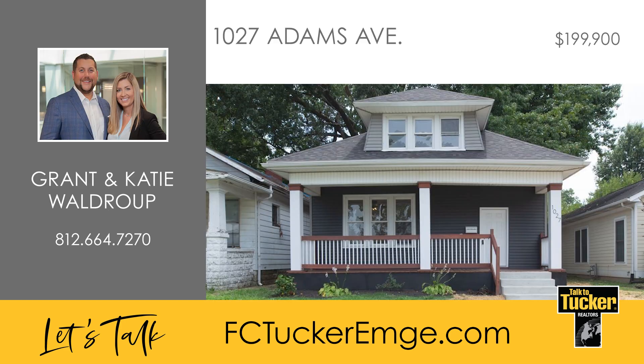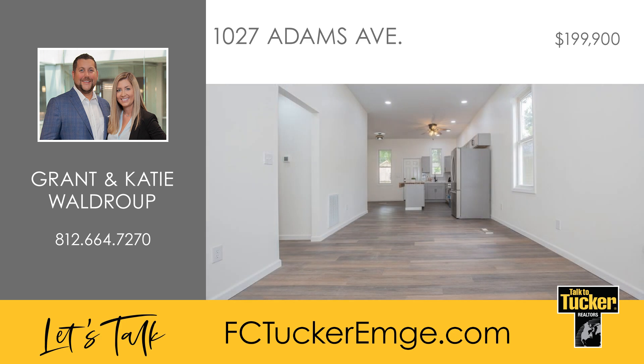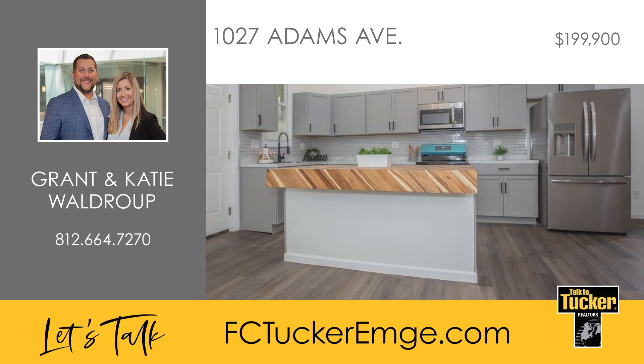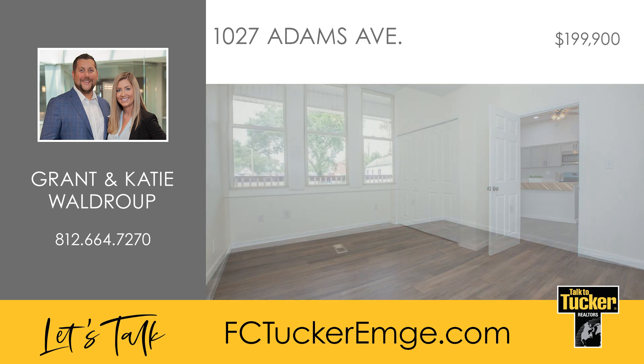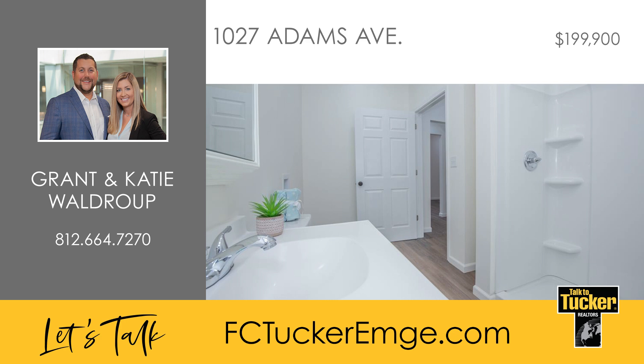This newly remodeled home features four bedrooms and two full bathrooms. The house has been completely gutted and redone with all new drywall throughout. The front porch has been entirely rebuilt, offering ample space and overhead lighting. The main level boasts high ceilings, recessed lighting and an open floor plan. The kitchen has been upgraded with new cabinetry, a tile backsplash, a center island and all new appliances. The main floor also includes two well-sized bedrooms and a brand new full bathroom.